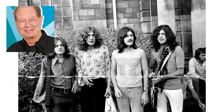Hey, it's Mitch, doing the cruise, November the 8th, 1971, the day Led Zeppelin IV was released.